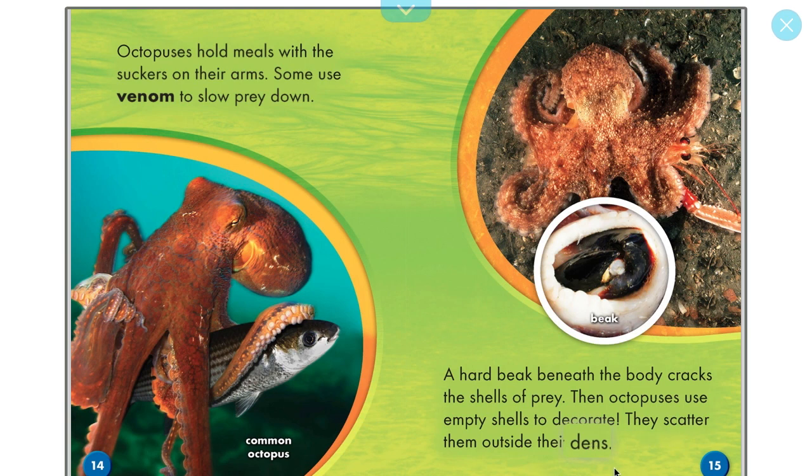Then octopuses use empty shells to decorate — they scatter them outside their dens. The beak is found between the eight legs and can crush crabs and other hard-shelled animals to make it easy for the octopus to eat. The beak is made of very hard material, similar to a bird's beak, and is used for crushing prey.